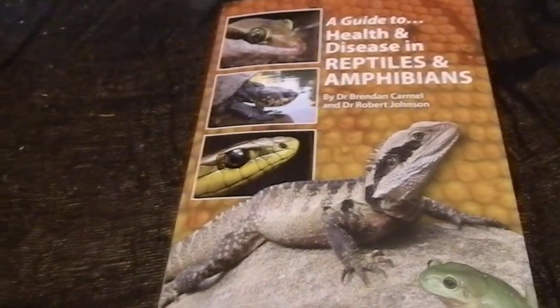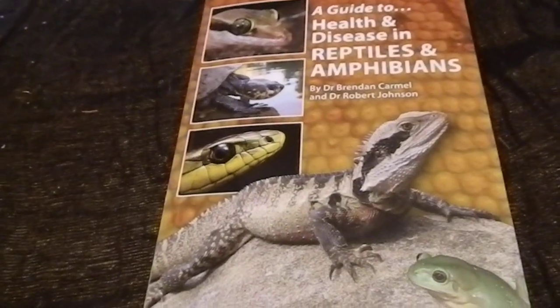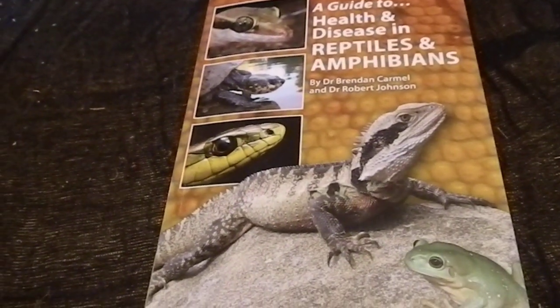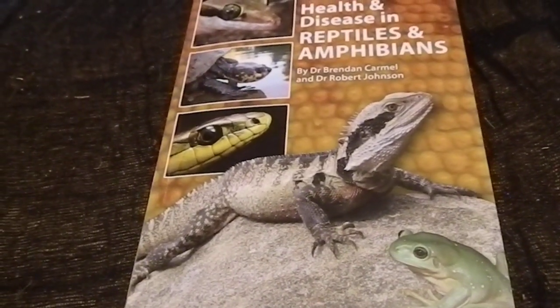Hey everyone, Miss Phantom Fangs. Just doing a quick review on this new book that's just come out — A Guide to Health and Disease in Reptiles and Amphibians, by Dr. Brendan Carmel and Dr. Robert Johnson.